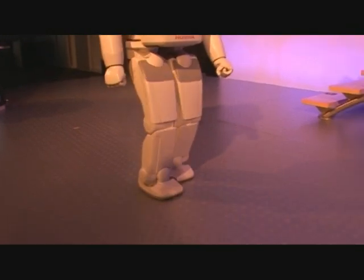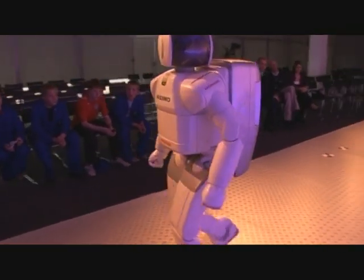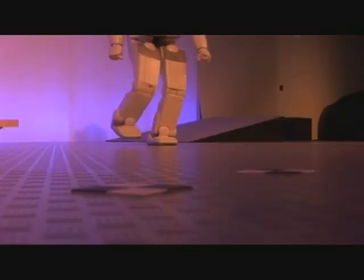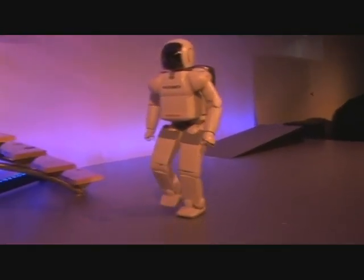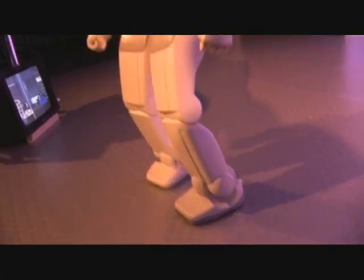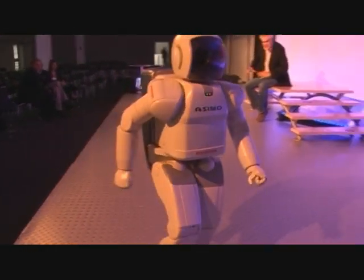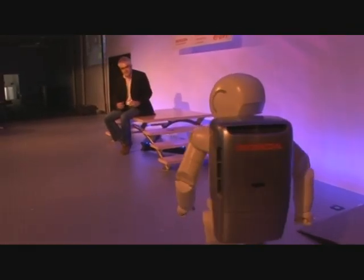Honda went through about ten prototype stages before building their first Asimo. One thing that's really crucial to get right is the sense of balance. The centre of gravity is very important and there are six-way sensors in his hands and in his feet, constantly getting that centre of gravity right. If he detects he's about to fall forwards,